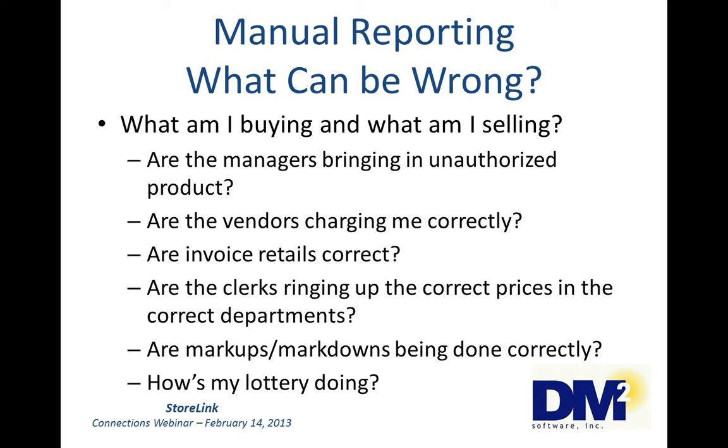To me, a bigger problem: are the clerks ringing up the correct prices in the correct register department? You are relying on a minimum wage person to know what the price should be, to ring it up correctly, and in the right department. If they don't, there are major implications for your inventory and your gross margins. They might not remember that the Pepsi products are no longer on sale and are selling the product for less than they should, ringing it up on the wrong key. This is where scanning will help you.